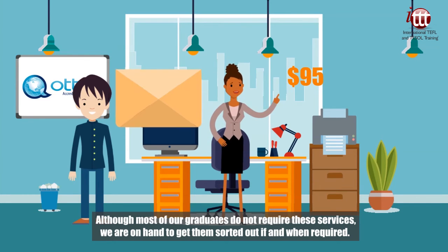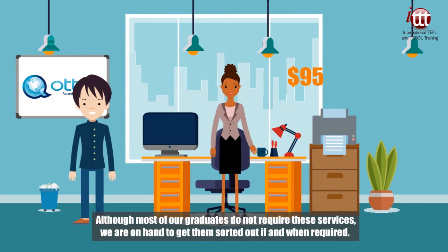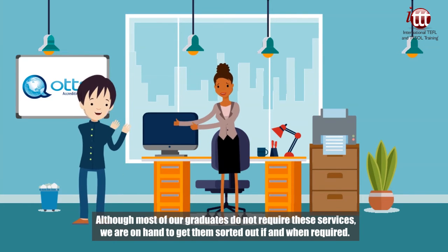Although most of our graduates do not require these services, we are on hand to get them sorted out if and when required.